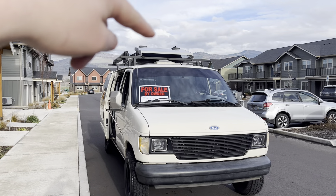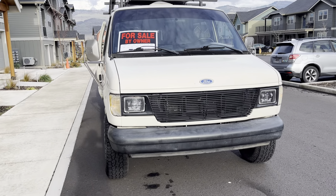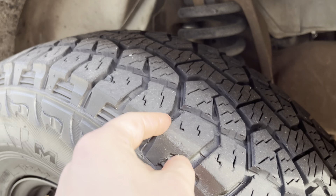Up top we've got a 100-watt solar panel. Everything on the front is nice and clean — it's got brand new headlights and all-terrain tires with really good tread left on all of them.